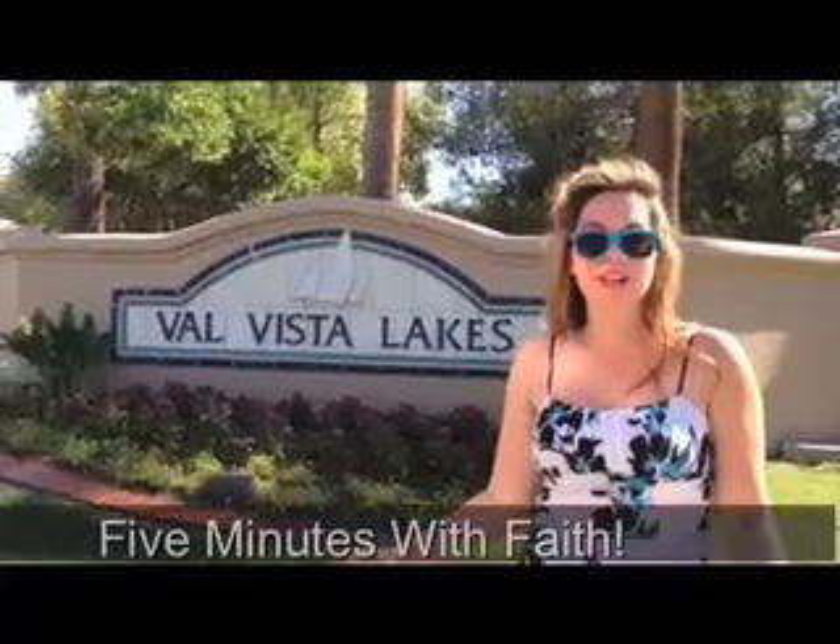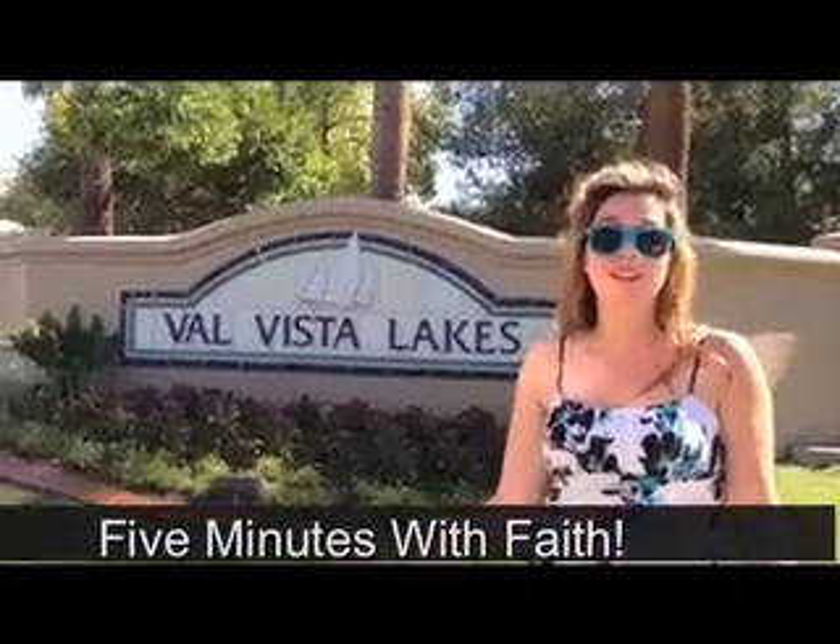Today we're going to be looking at Val Vista Lakes. It's a massive master-planned community in Gilbert, Arizona. There are 24 subdivisions and tons of waterways. There's so many things to see here and I'm going to try and show it all to you within less than five minutes. Let's go.